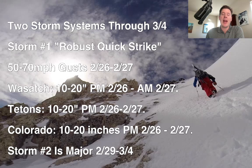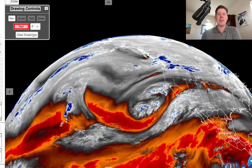Now storm number two is still looking major, at least as big as storm number one, maybe larger. And that happens between the 29th and the 4th. Let me take you over to water vapor satellite imagery this morning and give you a lay of the land.